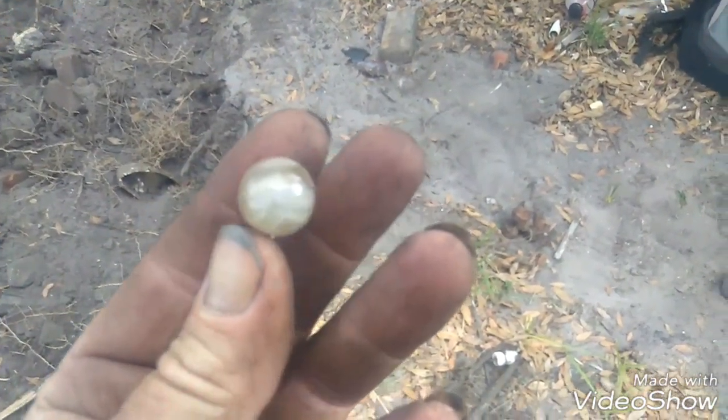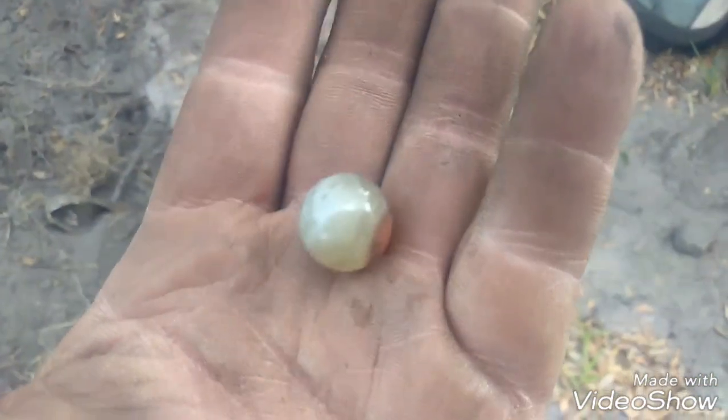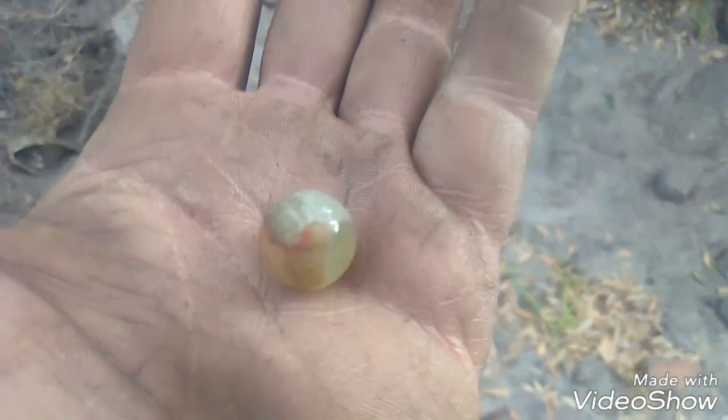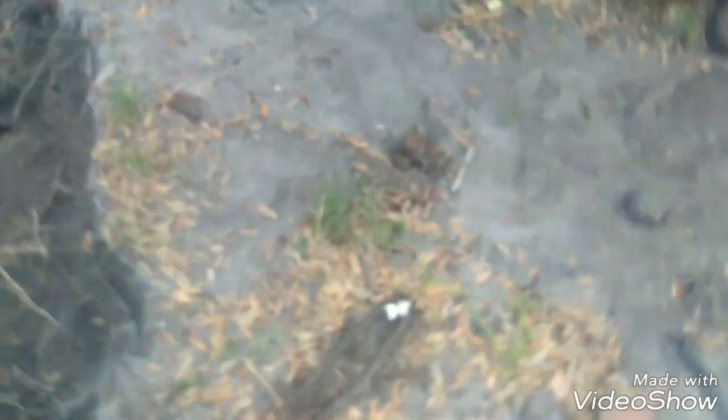Got another one guys. Why do I feel like my camera's not focusing on it? It looks blurry to me, not clear. Not the best marble, but I'll take it. Stand by.